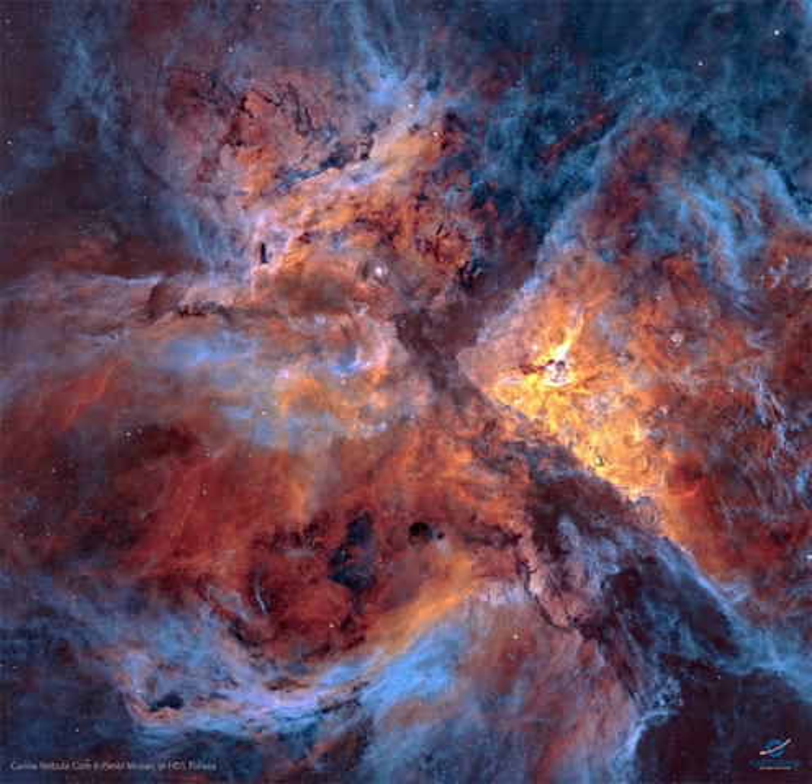The entire Carina Nebula, catalogued as NGC 3372, spans over 300 light-years and lies about 8,500 light-years away in the constellation of Carina. The nebula is composed predominantly of hydrogen gas,